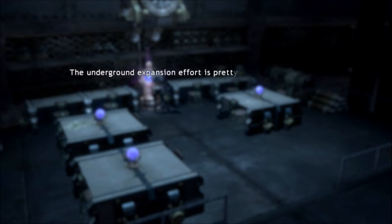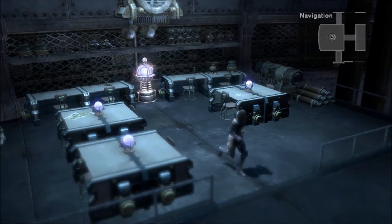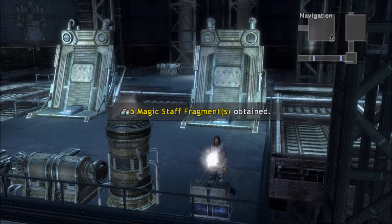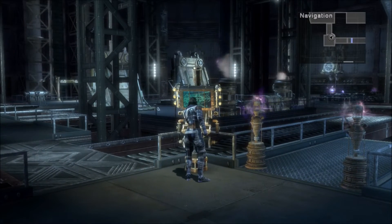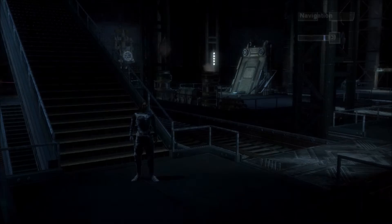Junior Research Log 1: 'The underground expansion effort is pretty immense. I hear they just keep adding floor after floor downwards — I couldn't even guess how deep it'll go in the end. It just goes to show the enormous scope of this project.' Five Magic Staff Fragments. All right, next floor.